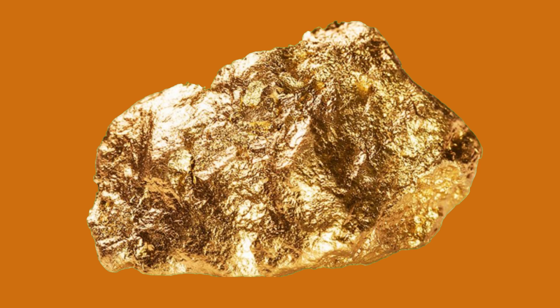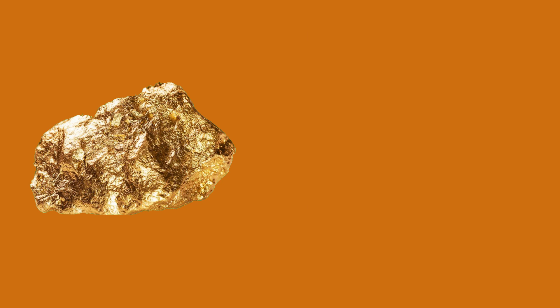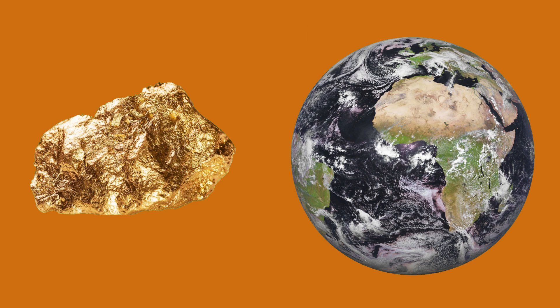Gold attracted people with its color. That is because of the electronic structure of the gold atom, which absorbs electromagnetic radiation with wavelengths shorter than 5,600 angstroms but reflects wavelengths longer than 5,600 angstroms — the wavelength of yellow light. Gold is one of the rarest elements in the Earth's crust, with only a few milligrams per ton calculated.